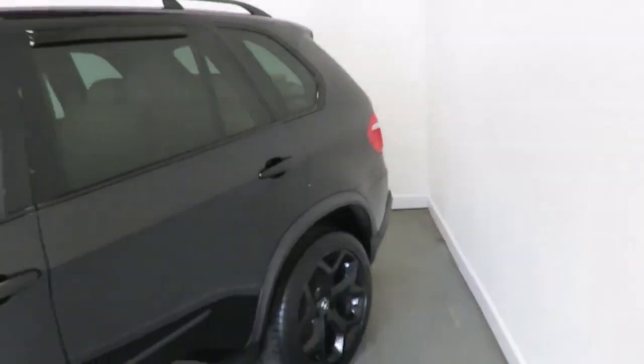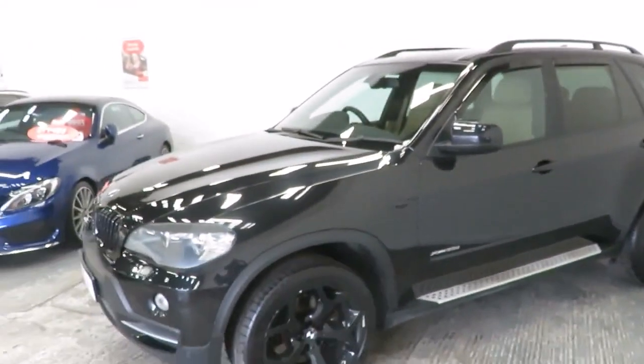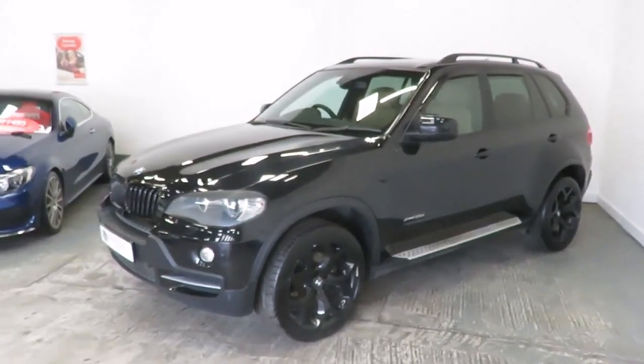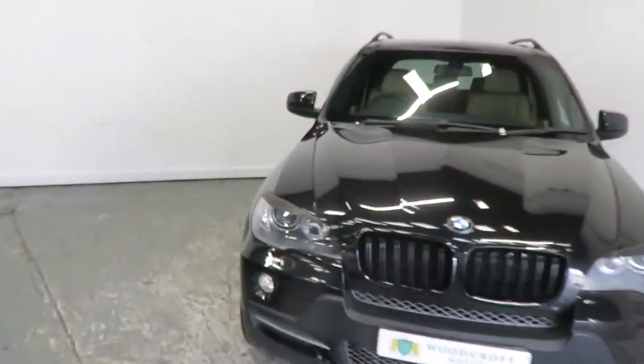Your next vehicle can be reserved on our website for a £100 refundable deposit, all from the comfort of your own home, from purchase right through to delivery or collection. Every vehicle comes with a six-month nationwide warranty with an option to extend.